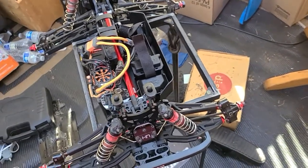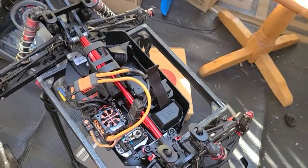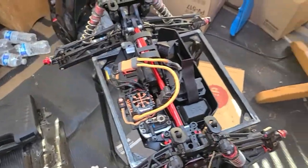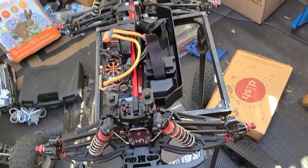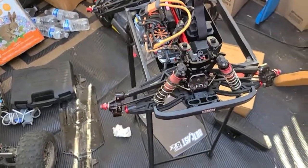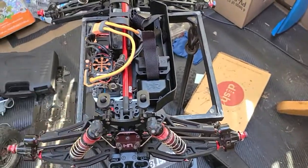Maybe if the weather permits I'll go out and bash next week. If not, wait until spring, because I don't bash in the winter — once it's cold I'll stay inside. Thanks for watching the quick update on the Outcast Notorious build, aka Great Ape. Got the servo in, done setting endpoints, so it's ready to go.